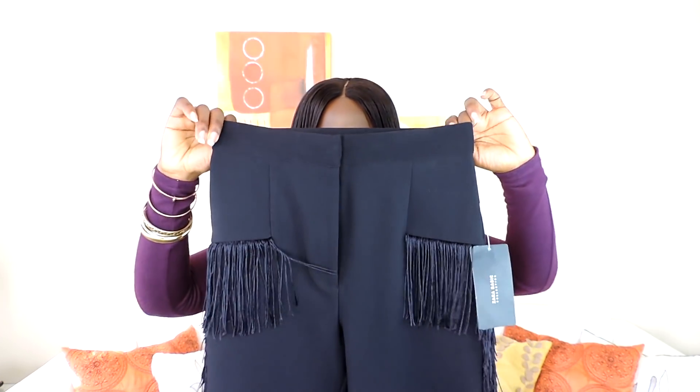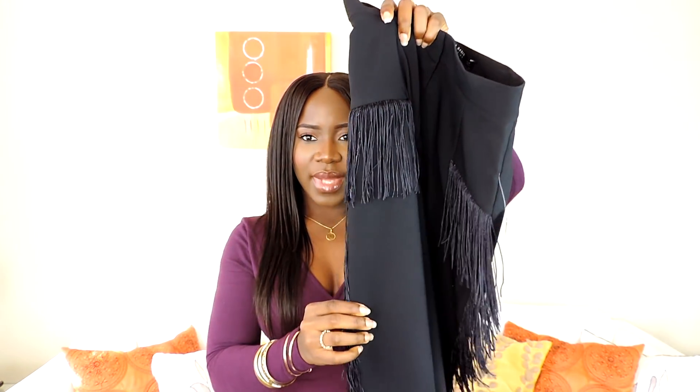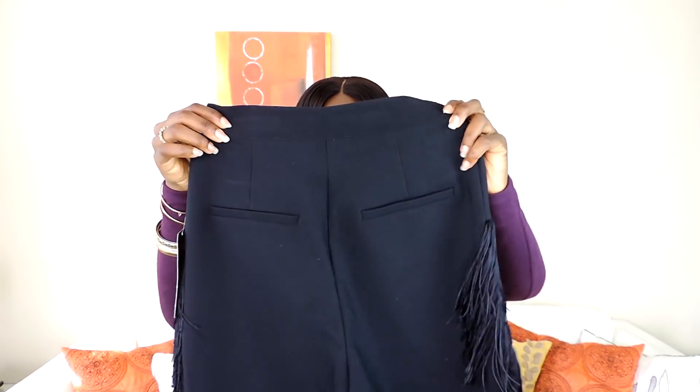The last bottoms piece I'm going to show you is these pants from Zara. I love the fringe detail — it's so different and so cute. It has fringe detail all the way down the side, which would be really nice for a night out. Usually Zara clothes don't fit me well, but when I tried these on they fit me like a glove, so I just had to have them.